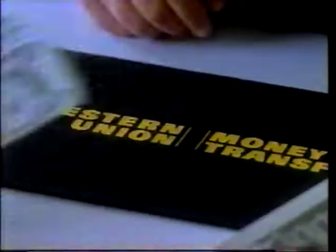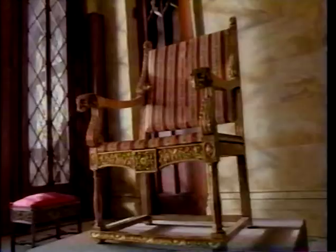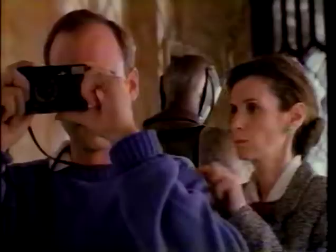Everybody needs some money sometimes, everybody needs some cash sometimes. When you need to send money fast, come to Western Union. We send more money in minutes to more people in Canada and around the world than anyone else. Western Union — the fastest way to send money. Call us for a location near you.